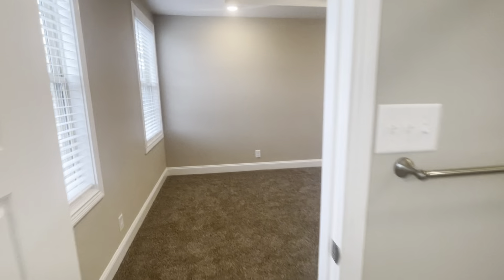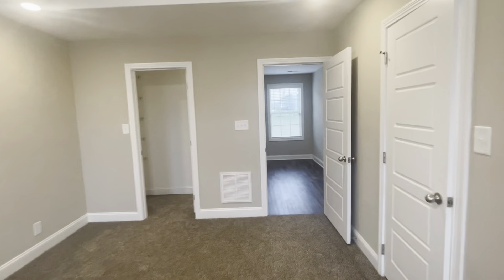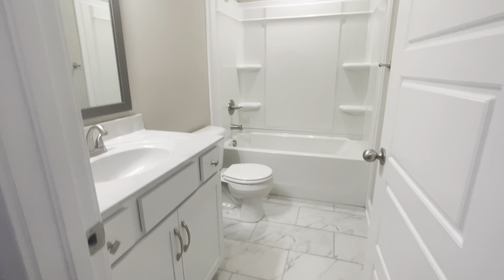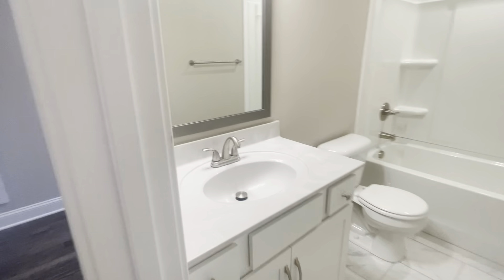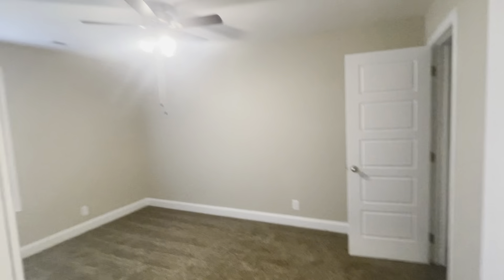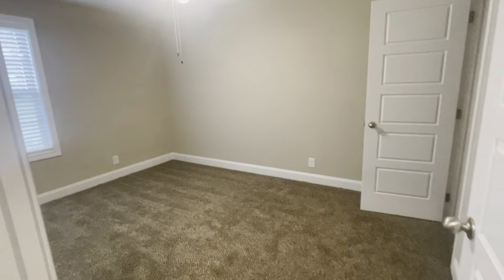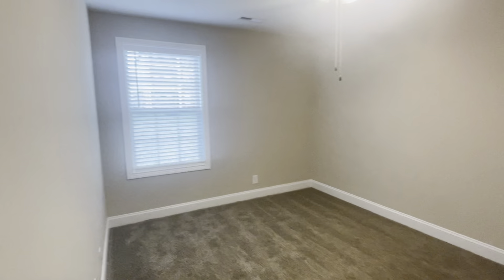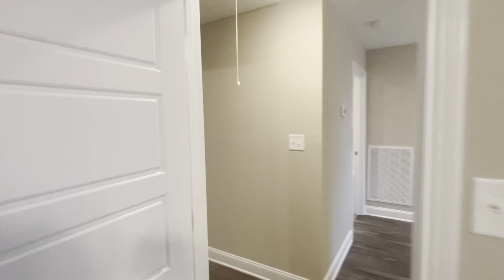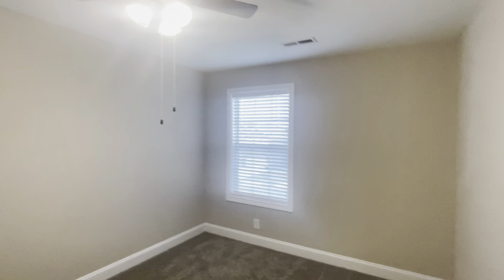This is a three-bedroom, two-and-a-half bath home, so your guests never have to come upstairs — it's all private living space for you. You're going to have a shower-tub combination in the guest bath with tile floors and a single vanity. The bedrooms all come with ceiling fans and blinds. This bedroom is definitely big enough for a queen or single bed, and the bedrooms really mirror each other in size.